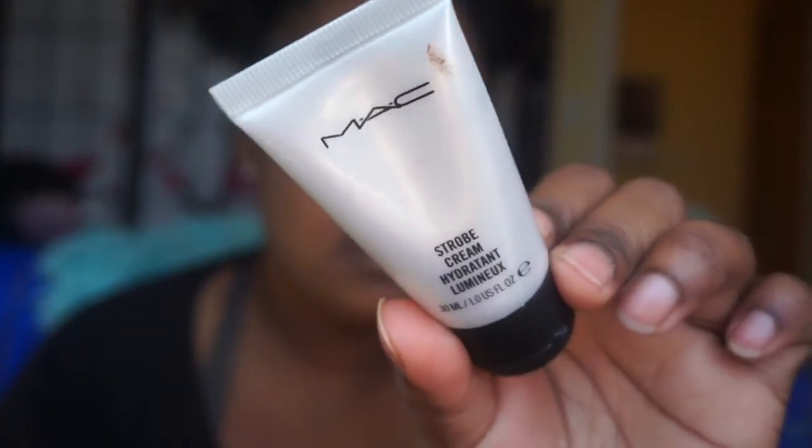Next I'm going to use my Mac Strobe Cream — looks like this, this is the original. They do have a lot more versions. This is a sample size because cheap. I use a good amount of this stuff — it really gives my skin a little bit of life, so moisturizing. It's like a lip illuminator or something — I think it hydrates and illuminates. It kind of makes me look like the tin man, but underneath my foundation it just makes me glow.